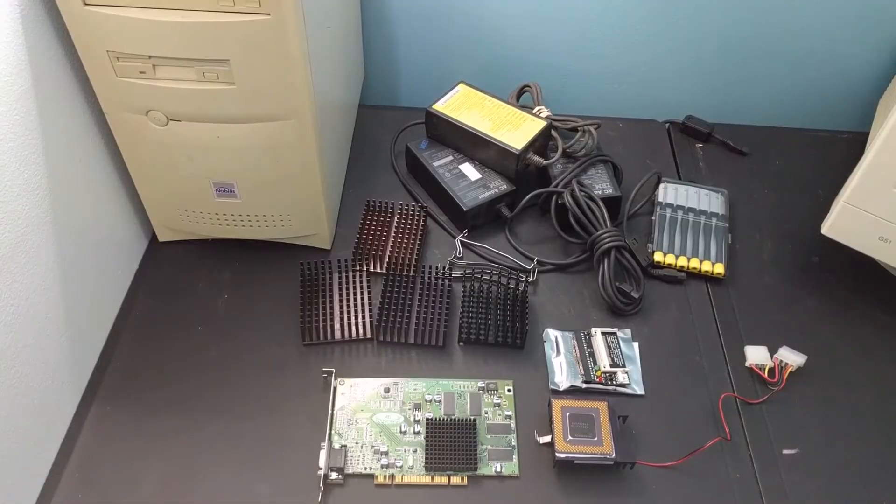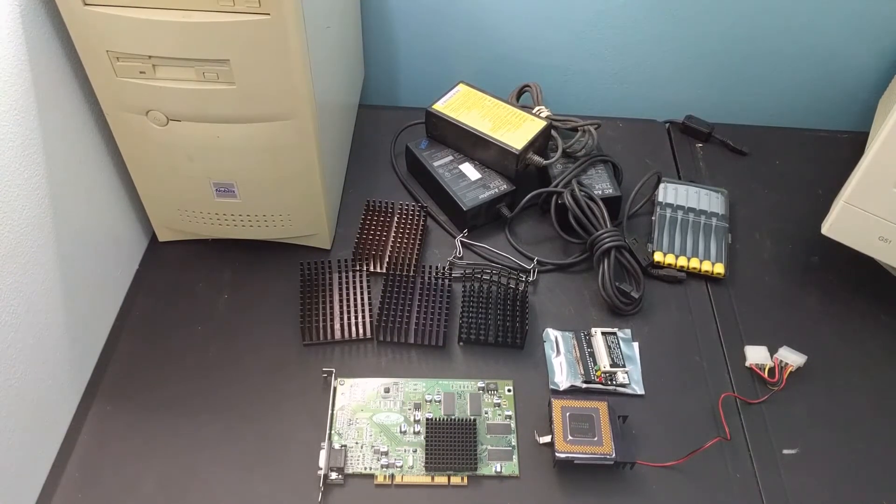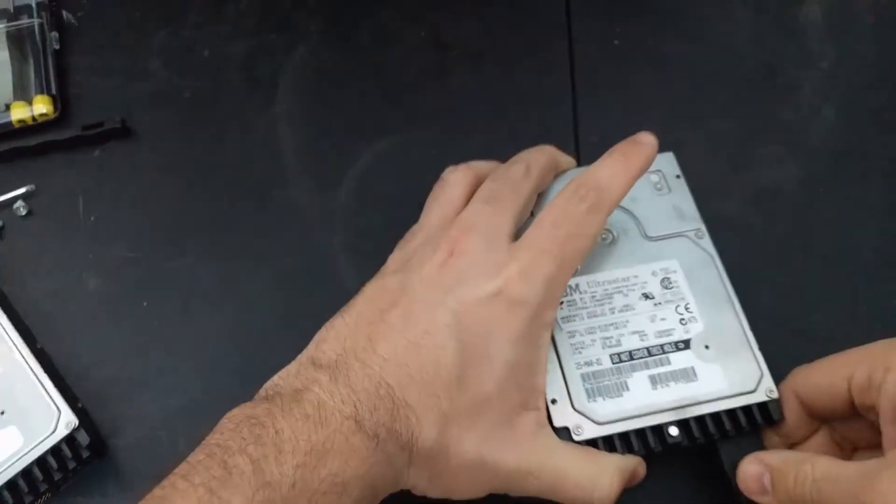Well, that does it for February's pickups. Not too many items this month but still managed to spend $115 — not too bad. As per usual, if you guys are interested in supporting Retro Bytes, you can always send me your junk. Check out the Patreon page for information on how to do that. Before I leave you today, I wanted to give you a little present — here is the delightful sound of one of the IBM UltraStar hard drives spinning up to 15,000 RPM.